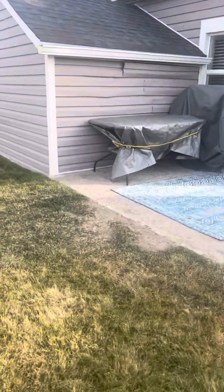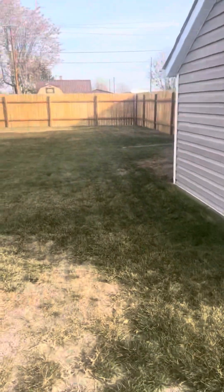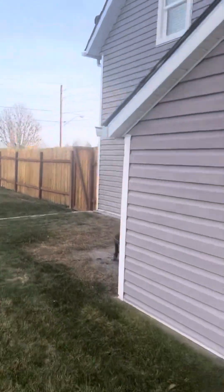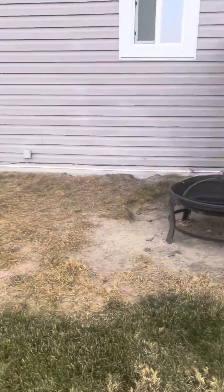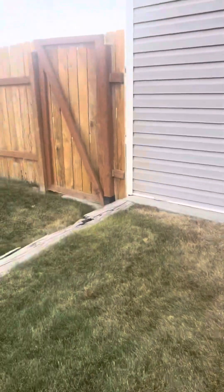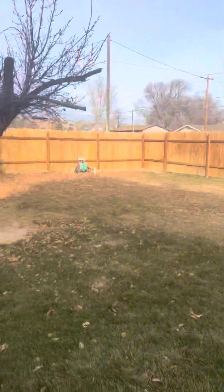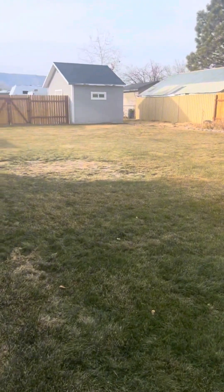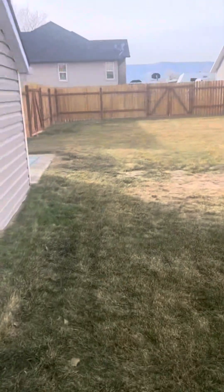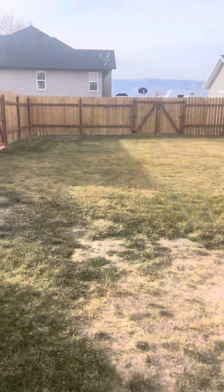They've got a little patio and again the yard is just huge. The roof has several layers on it but it is in decent shape. There's an entrance on this side too — it's a great yard. Then I'll go around and do the front and we'll be done.